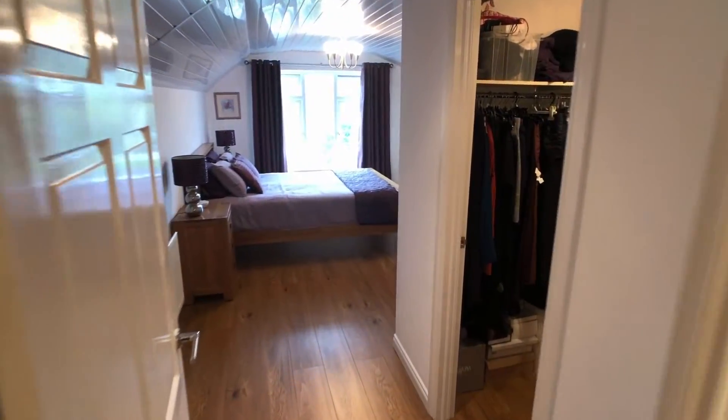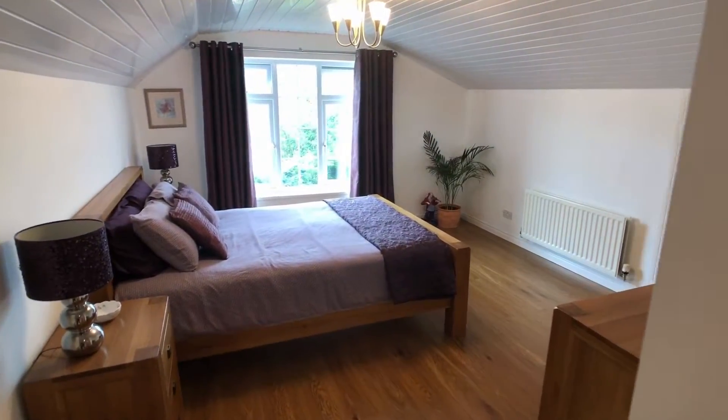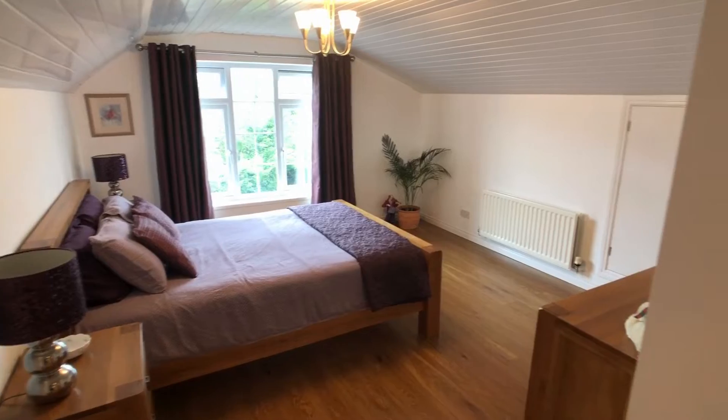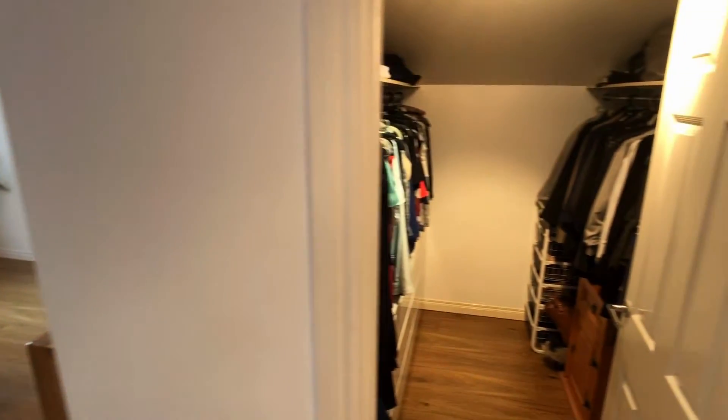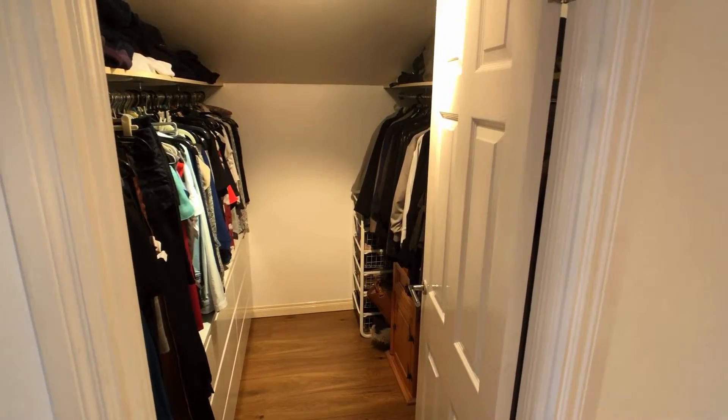We will now have a look at the master bedroom. It's got its big gable window at the end. There's the master bedroom, and it has this very useful walk-in wardrobe — a very well-fitted walk-in wardrobe as well.